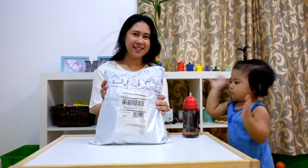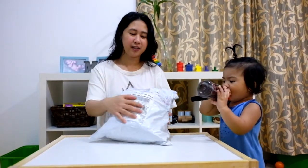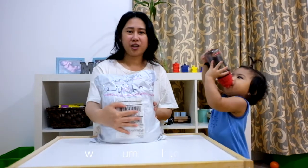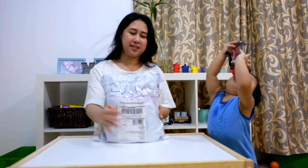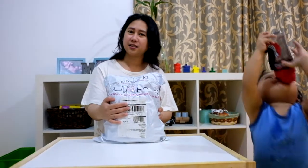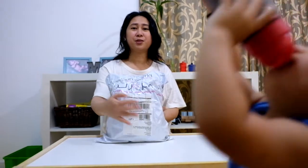Hi everyone! Welcome to my channel! Today's video is about unboxing. We're gonna unbox a package from Momsworld. Momsworld is an online shop for mommies and babies. We ordered the items last week and this package has just been delivered this morning.